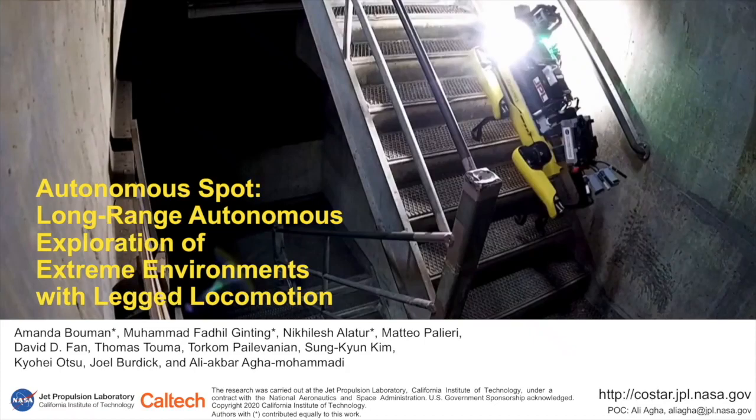Welcome to our IROS 2020 talk on Autonomous Spot: Long-Range Autonomous Exploration of Extreme Environments with Legged Locomotion.